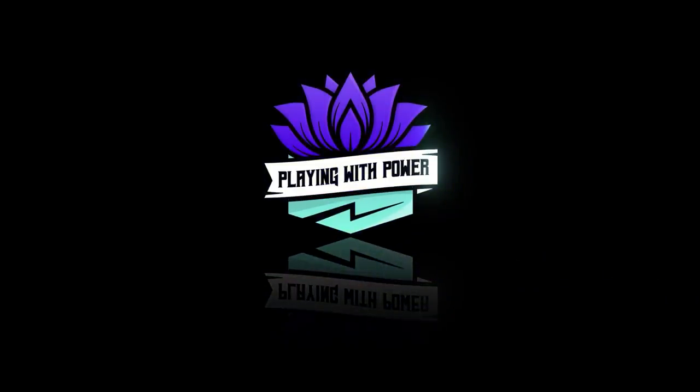Playing with power: MTG powerful cards, powerful formats. Before we get into today's video, I'd like to talk about our sponsor.